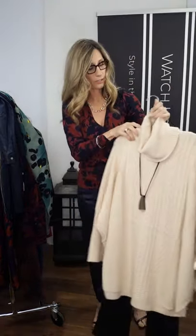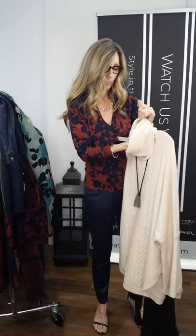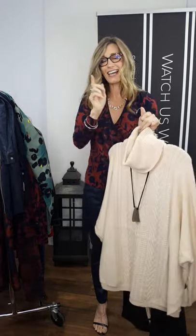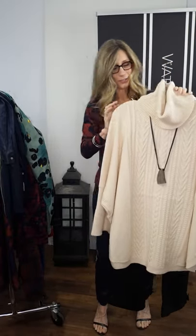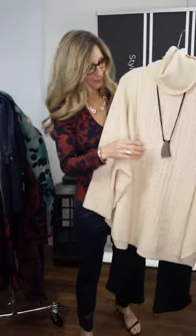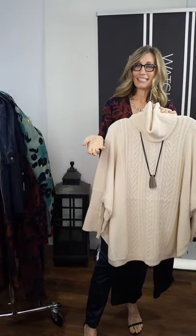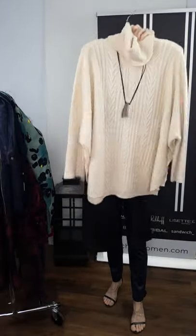That same sweater also comes in this beautiful natural color. Online it will be identified as White Cap Gray — that's what they do. I would refer to this as natural; I don't see gray in it. But it's not a food name like Toasted Coconut or Caramel or Toffee. So there we go — another cable knit, paired with the black boot cut high rise in the Part Two denim.